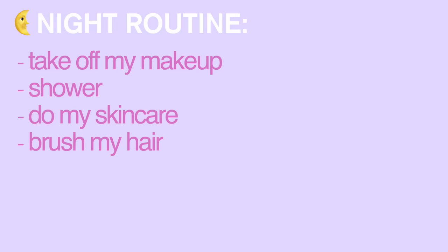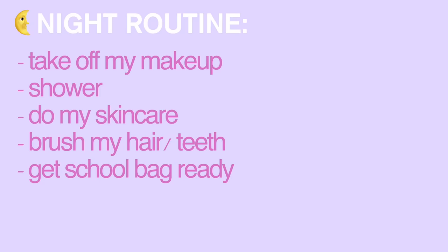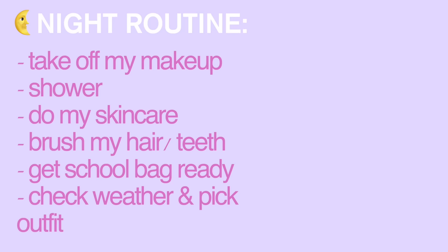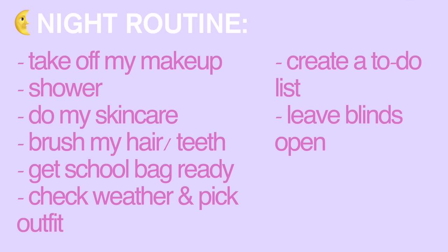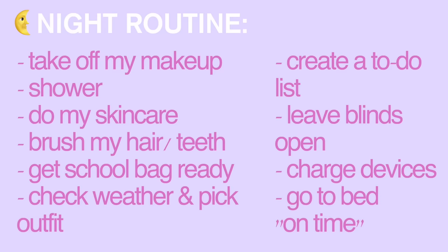Here's an overview of my night routine: first I take off my makeup and shower, then do skincare, brush my hair and teeth, and get my school bag ready. After that I check the weather and prepare an outfit, then create a to-do list. Before bed I leave my blinds somewhat open so sunlight helps me wake up, make sure all devices are charging, and go to bed on time. Teens are supposed to get eight to ten hours — I'm aiming for bed by 9:30.